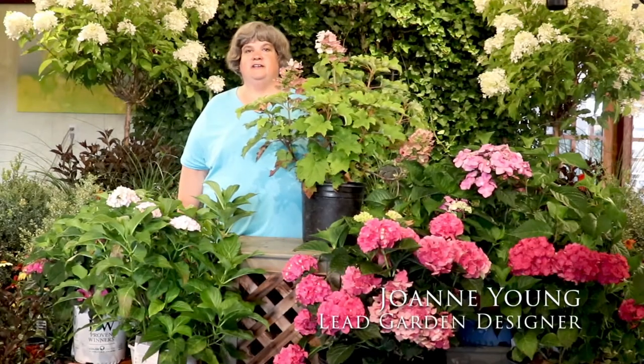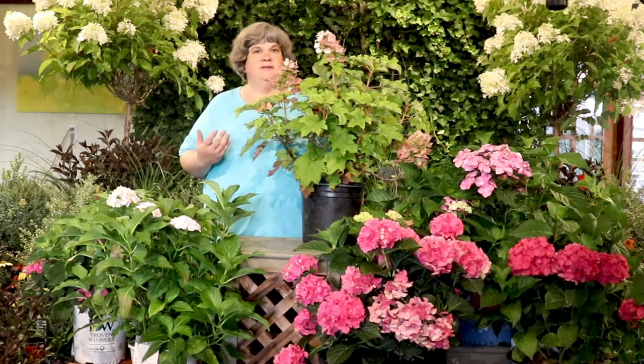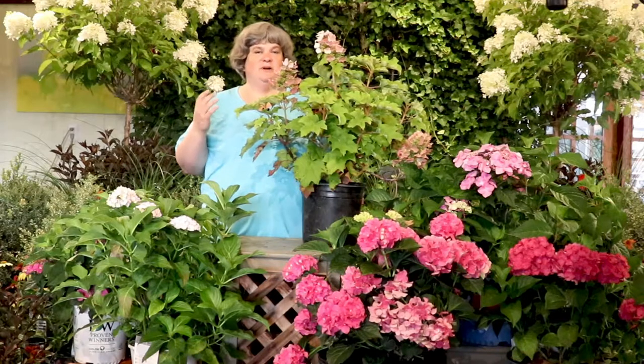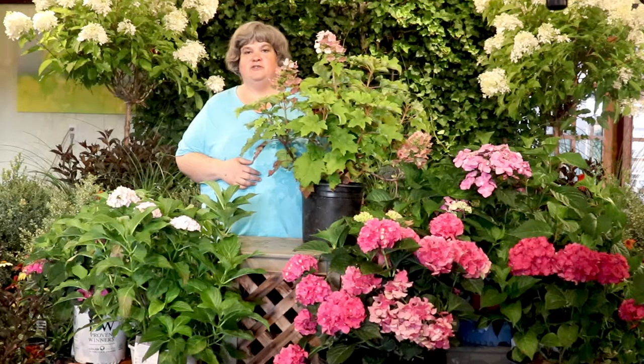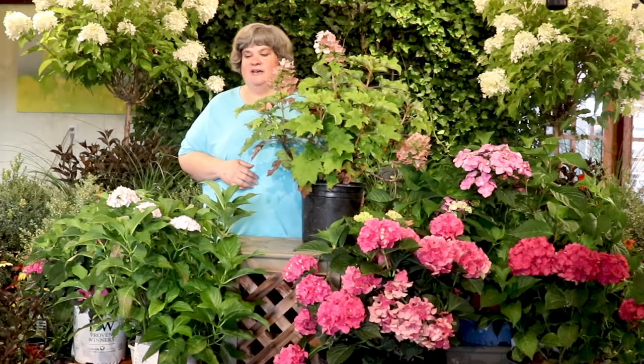If you don't have color in your garden in the summer and think there's nothing that can give you any interest, you're wrong. There are so many different varieties and many new varieties of hydrangeas. We love this time at the garden centre and we probably have 20 different varieties in stock presently, and all of them can add many months of color for the summer and into the fall.